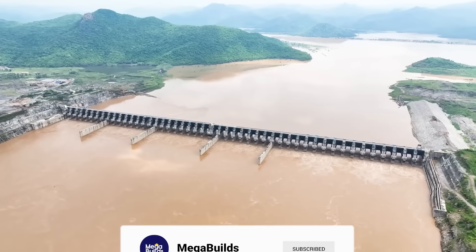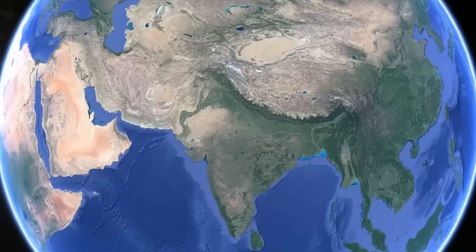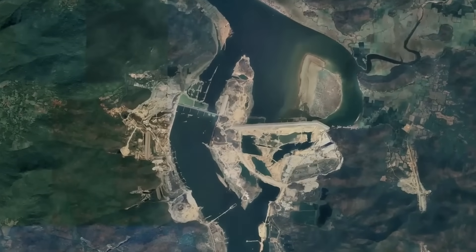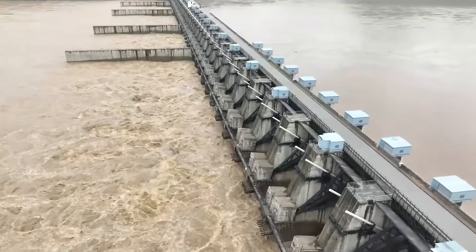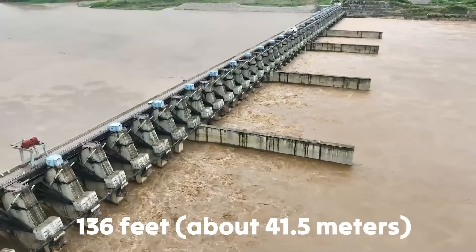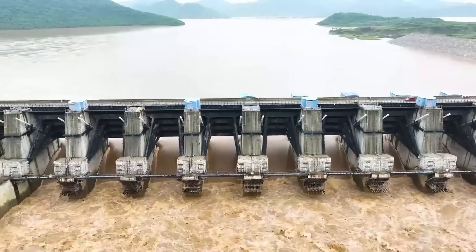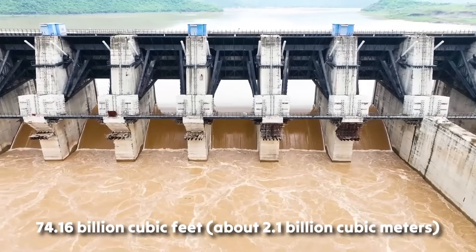The Polavaram Dam is nothing short of an engineering marvel. Located in the state of Andhra Pradesh in southern India, the dam is being built on the Godavari River, the second longest river in the country. Standing at 136 feet above sea level, the reservoir has a live storage capacity of 74.16 billion cubic feet.